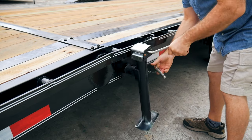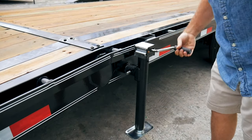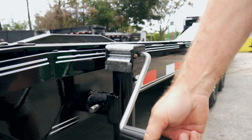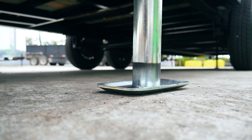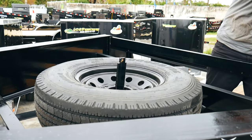Rear support jacks. Lockable spare tire mount.